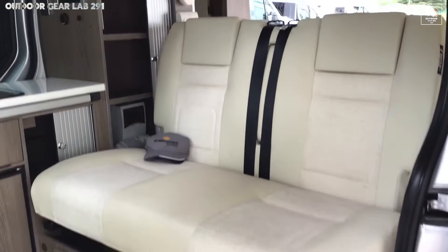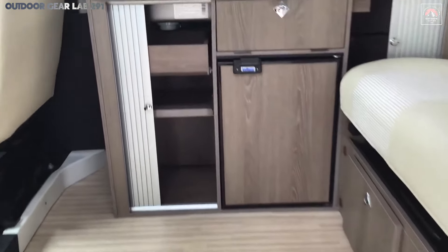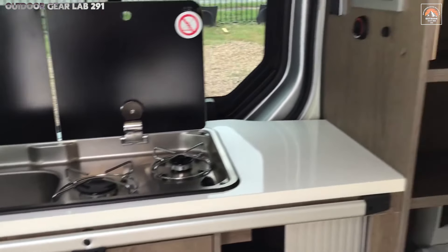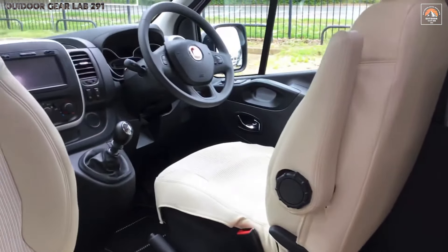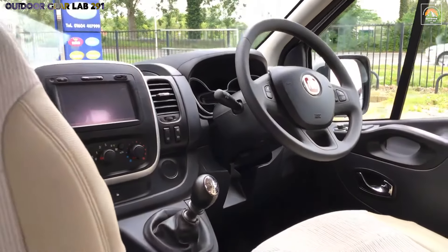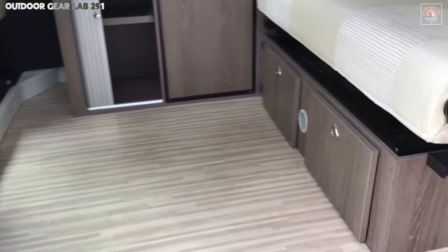Step inside and you're greeted by a space that defies expectations. The pop-up roof unveils an airy, elevated sleeping area, offering panoramic views of nature while keeping the van's profile sleek and aerodynamic. The smartly crafted interior boasts a well-appointed kitchenette, allowing you to prepare meals with ease, no matter how far off the grid you roam. Ample storage ensures that all your adventure gear has a home without sacrificing comfort. This compact powerhouse is as comfortable for quick weekend escapes as it is for extended road trips, giving explorers the ultimate blend of convenience, durability, and luxury.